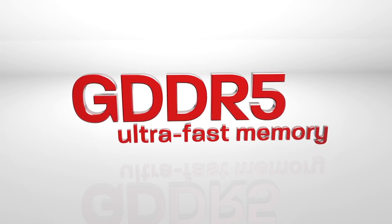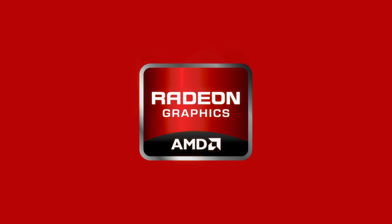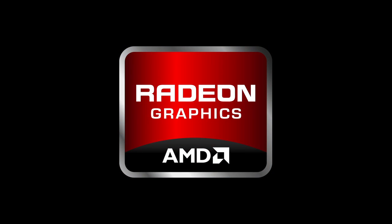GDDR5 Ultra Fast Memory with AMD Radeon Graphics. Unleash the full potential. Get Radeon in your system.